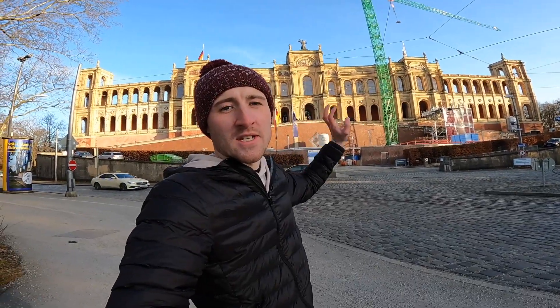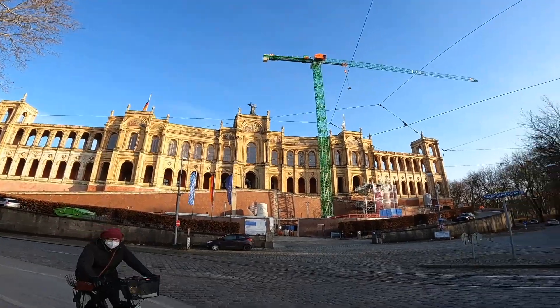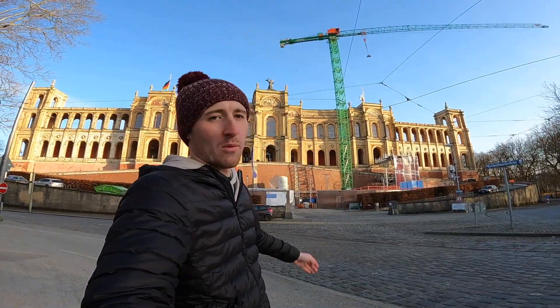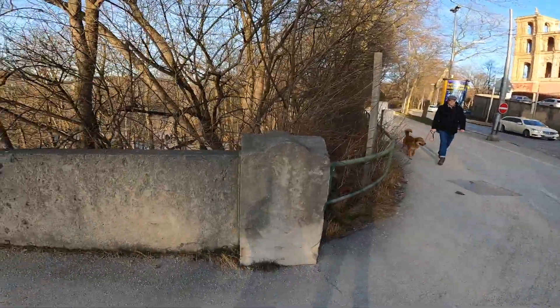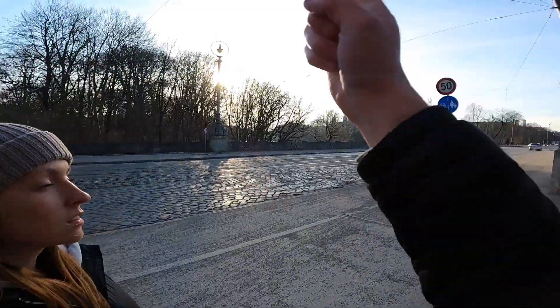This is the Bavarian State Parliament building, which is absolutely nuts because it looks like something that belongs in Harry Potter. It's absolutely huge and they're doing construction work on it as well — as always, everything we see has some sort of construction going on. We're going to head down around underneath and then walk down the river toward the old town.